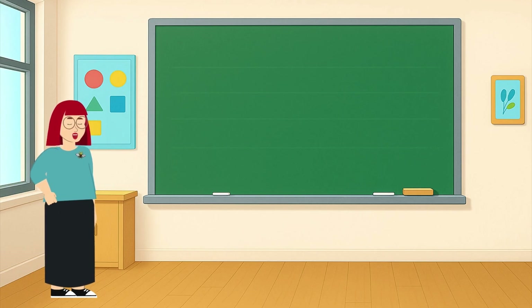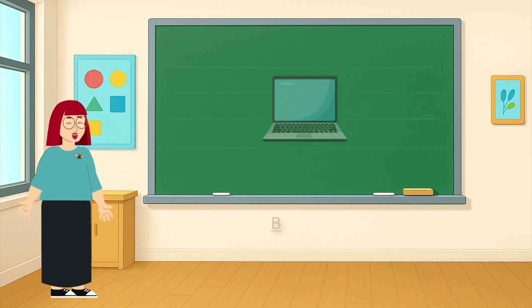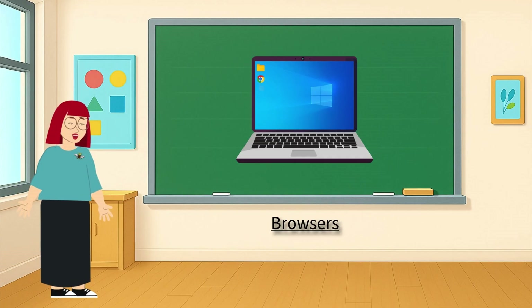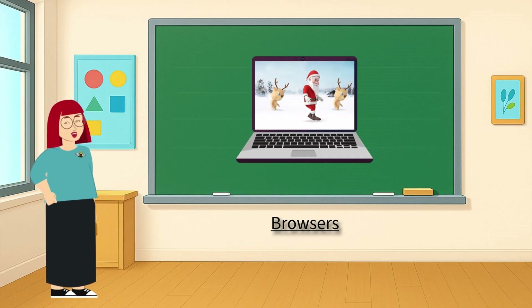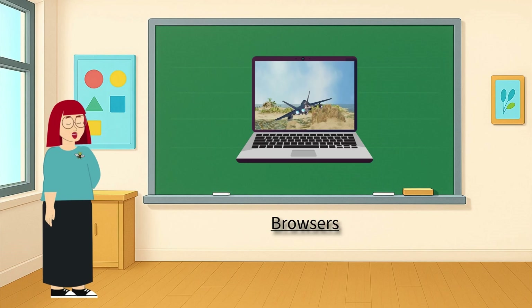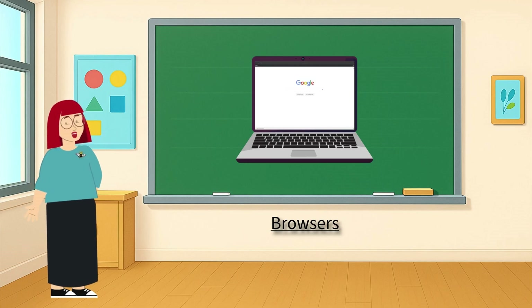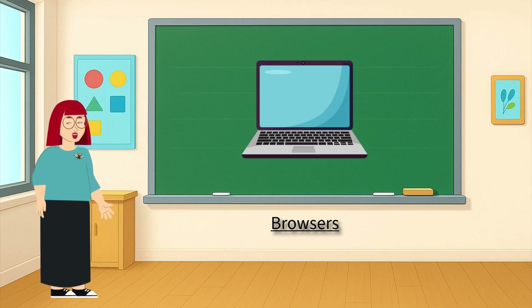Hey there, super smart explorers. It's me, Joanna, your instructor for this topic. Have you ever clicked on a little picture on your computer or tablet, and suddenly you're watching cartoons, searching dinosaurs, or playing online games? Guess what you're using? It's called a browser. Today, we're going on a big, exciting journey to understand: what is a browser? Let's get exploring.